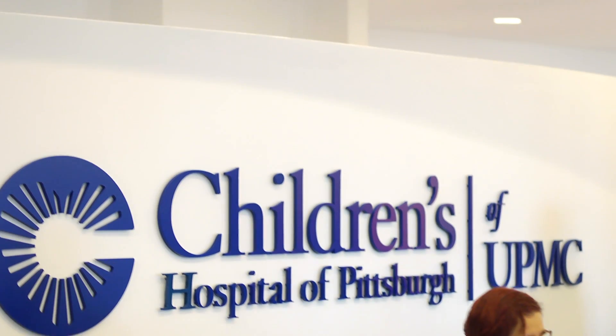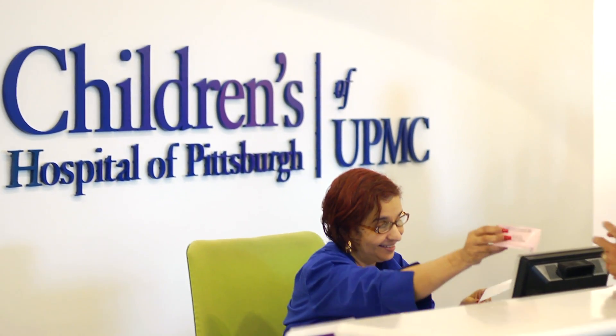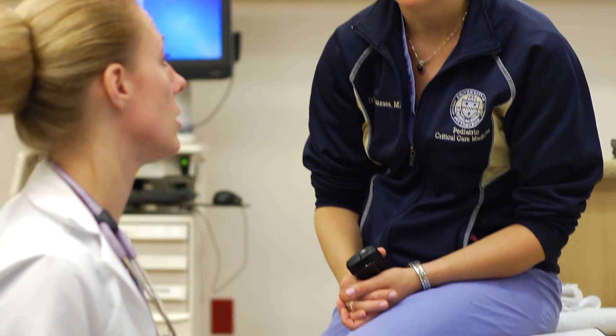At Children's Hospital of Pittsburgh of UPMC, we see a relatively large number of children with Crigler-Najjar type 1. This is a condition that requires careful, ongoing management, but ultimately is exceptionally responsive to liver transplantation as a therapy.